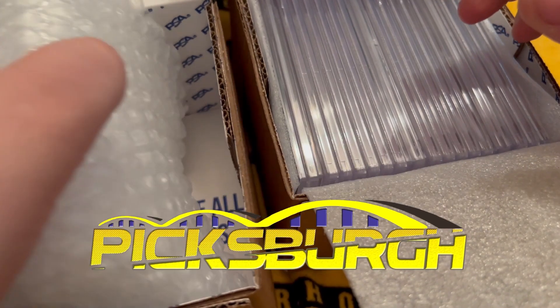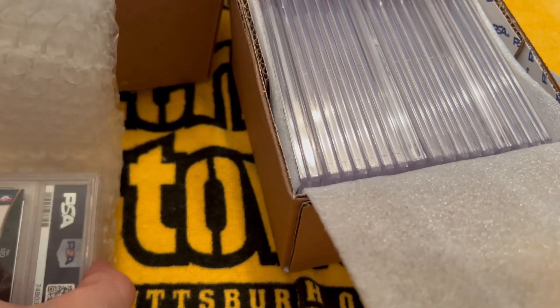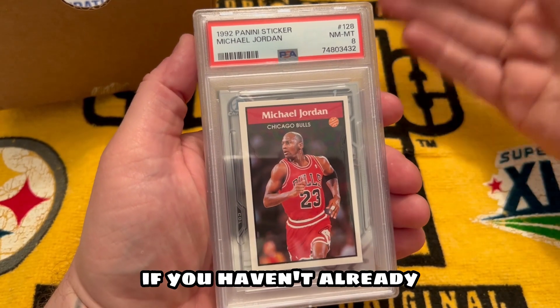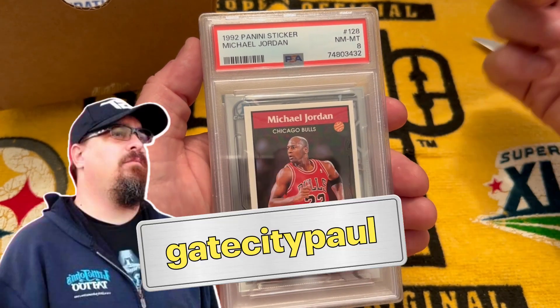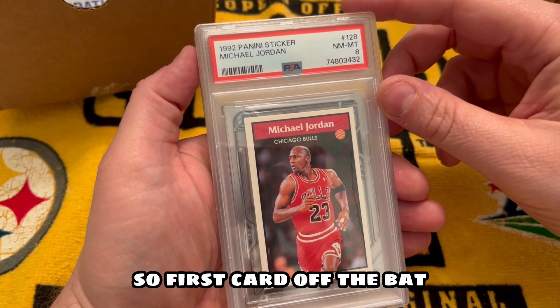Hey guys, welcome to Pittsburgh today. We have another PSA reveal, so without further ado let's get right into this and show you what kind of bangers we've been sending in. This reveal is going to be comprised of my cards, the Chef's cards, and Gate City Paul's cards. Do me a favor — if you haven't already, go check out Chef Marte underscore cards on Instagram and Gate City Paul on YouTube.